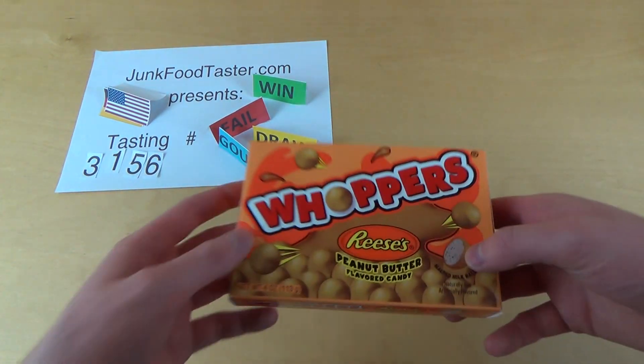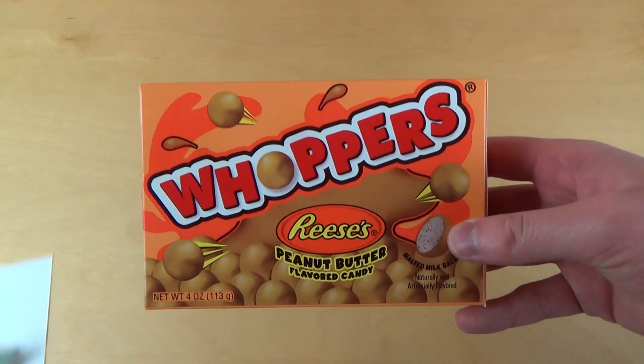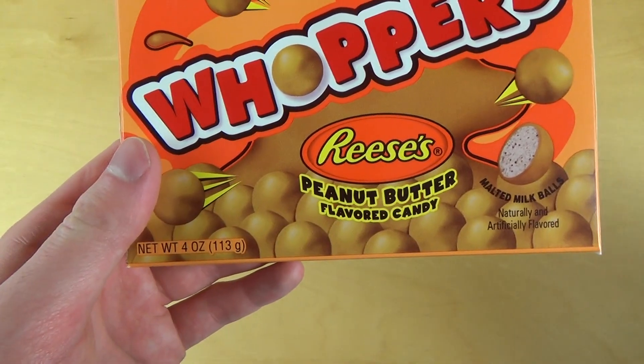Junkfoodtaster.com, so that's 3156, and these are Whoppers — a special flavor: Reese's Peanut Butter Flavored Candy.